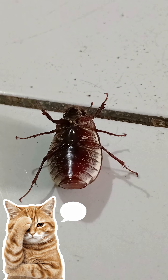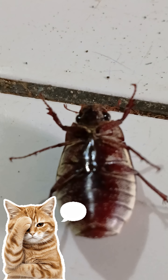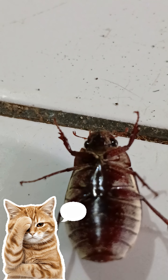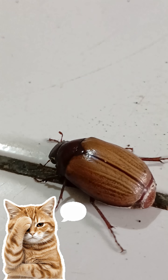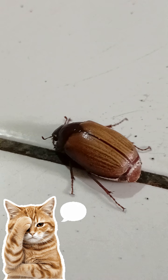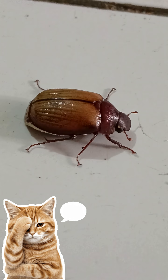Adult beetle populations are high during the dry season — up to 10 to 15 beetles can be found on banana leaves. During the rainy season, adult beetles are rare or completely absent. The mechanism of this population change is not yet clearly understood. It is likely that the adult beetles die after laying eggs at the end of the dry season or the beginning of the rainy season.